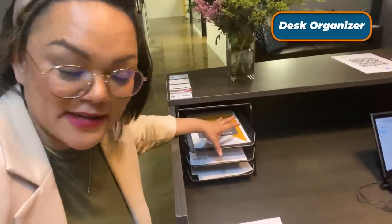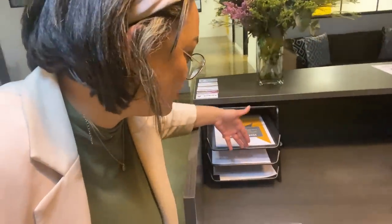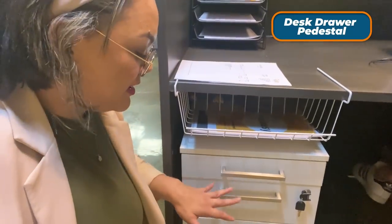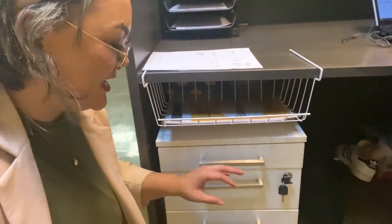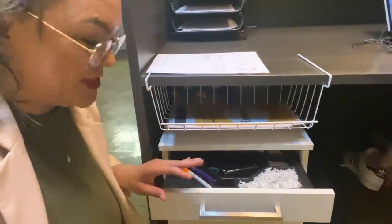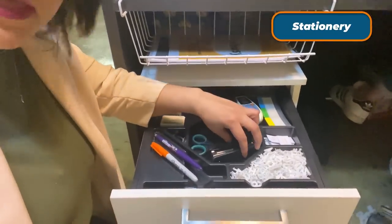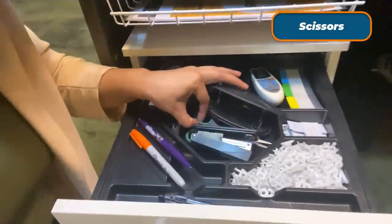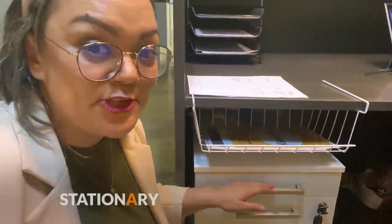Over here she has a desk organizer, which is used to basically separate documents according to the actions that she needs to take. Down here she has a desk drawer pedestal — these are useful for keeping and organizing your documents, especially if you need to keep them safe. It usually comes with a little key and the top drawer usually has a little organizer as well, useful for keeping your stationery. You can see over here she has a stapler, a punch, scissors, and pins.